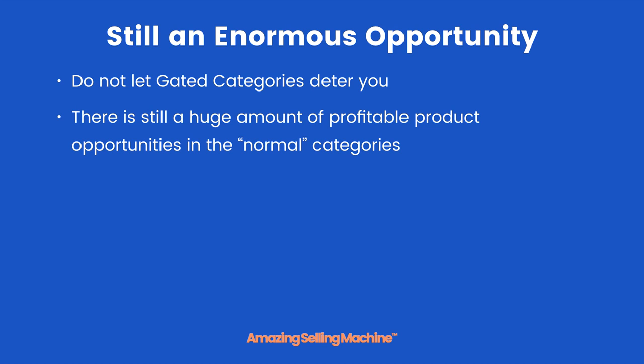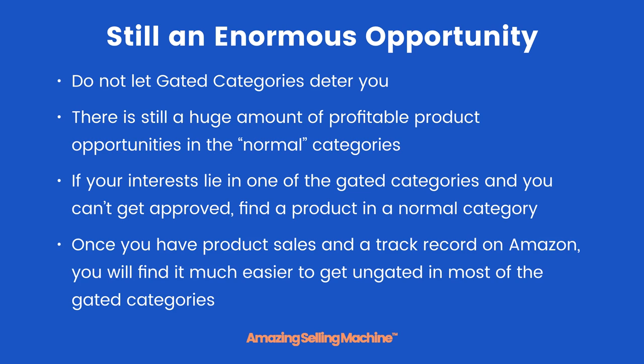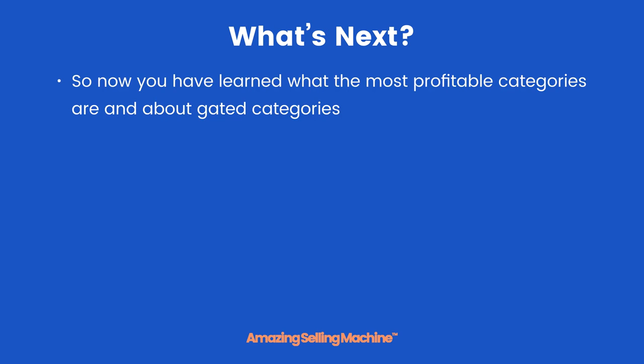Do not let gated categories deter you — there is still a huge amount of profitable product opportunities in the normal, ungated categories. If your interests lie in one of the gated categories and you can't get approved, find a product in a normal category for your first product. Once you have product sales and a track record on Amazon, you will find it much easier to get ungated in most of the gated categories and subcategories.